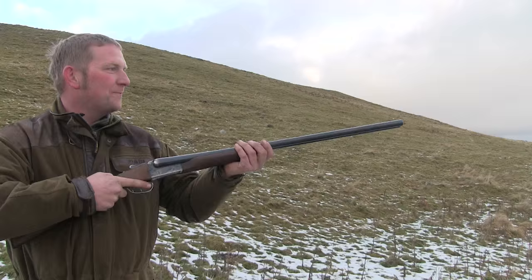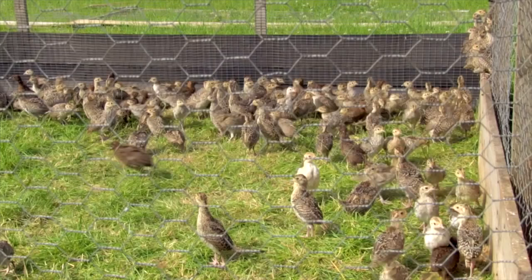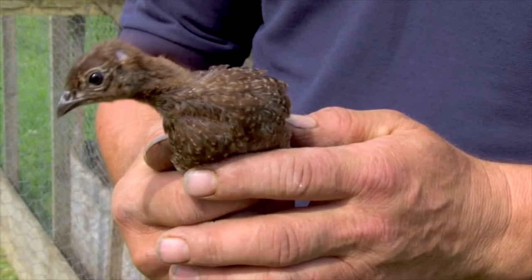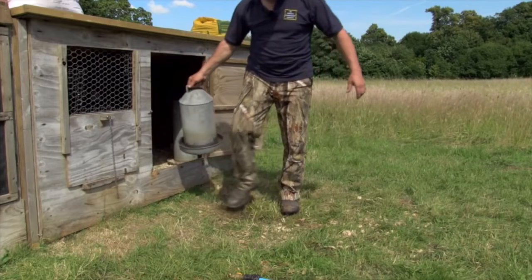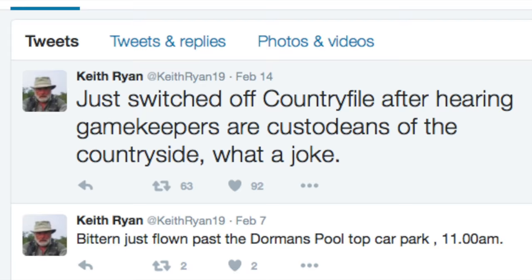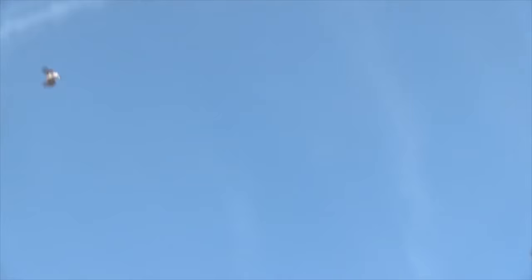Countryfile adopting a pro-shooting stance? It seems unbelievable, but maybe it's likelier than you think. The BBC programme, watched by more than 8 million, aired a segment on gamekeeping students from Easton and Otley College, putting shooting sports in a broadly positive light and clearing up misconceptions about gamekeepers. Despite getting angry comments from antis on social media, the programme was well received overall. It doesn't look like Countryfile Live will be welcoming shooting this summer though — the event at Blenheim Palace this August still has no plans to have a gunmaker's row.